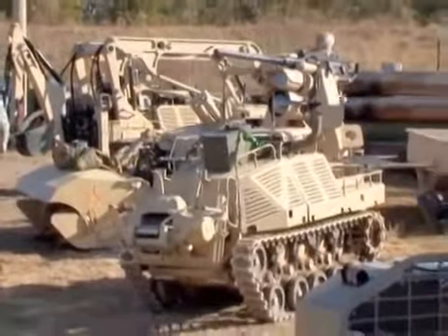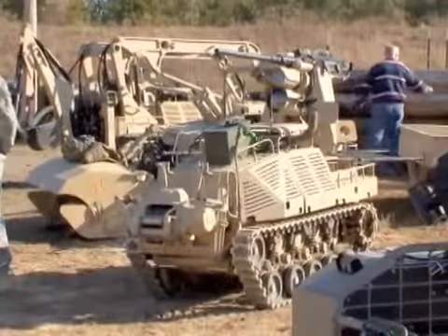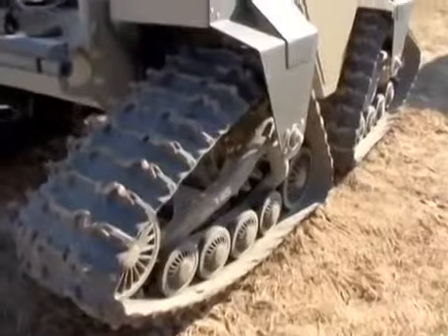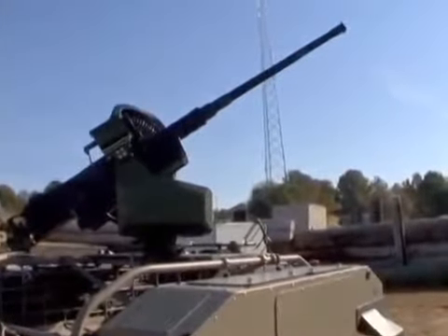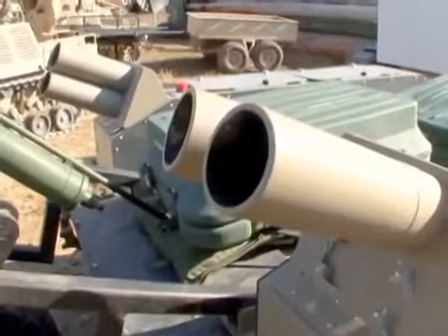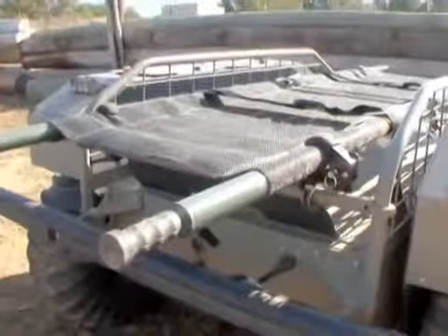Ground technologies also impressed soldiers with their modularity, versatility, and adaptability. One such vehicle was the Mutt, capable of carrying up to 600 pounds of gear with seemingly endless capabilities for attachments, including weapon systems, litters, and even equipment.